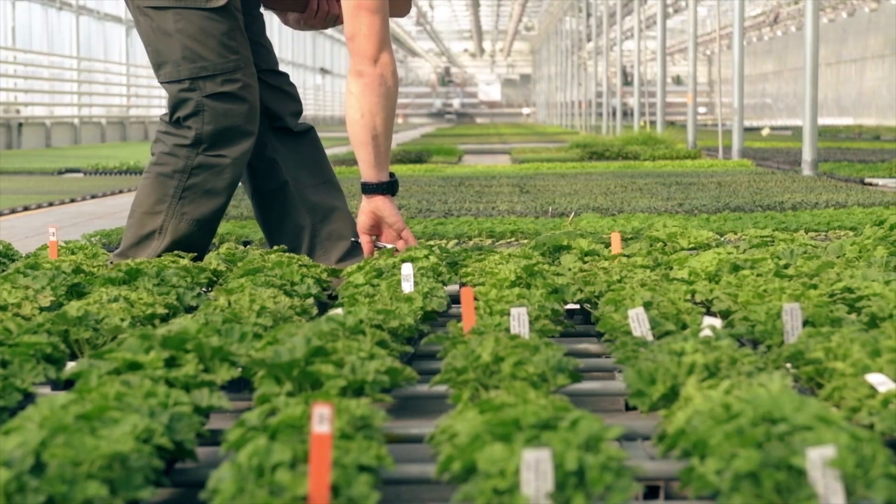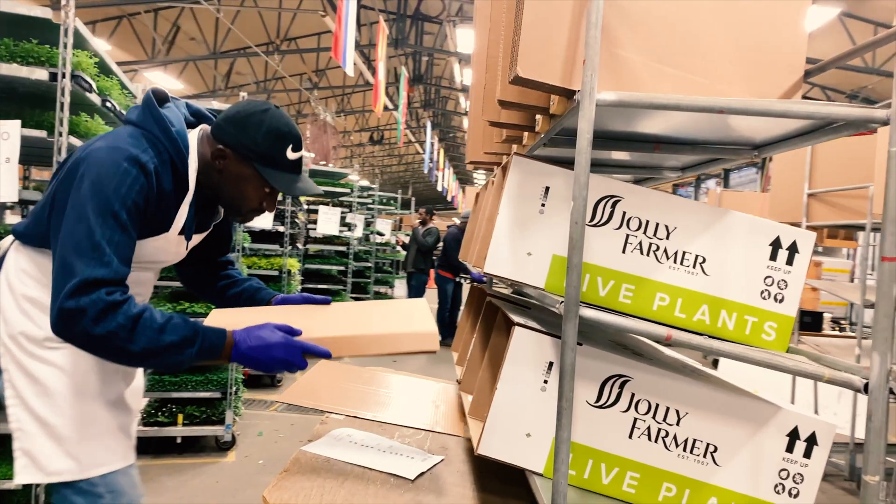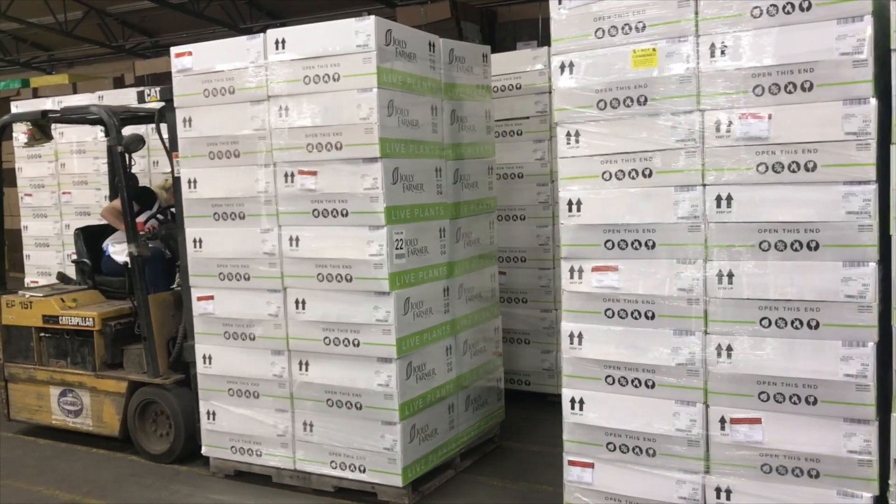Next time on Life of a Plant, we'll show you how we keep track of our plant inventory through the entire growing and shipping process, maintaining nearly 100% accuracy of what goes out the door.